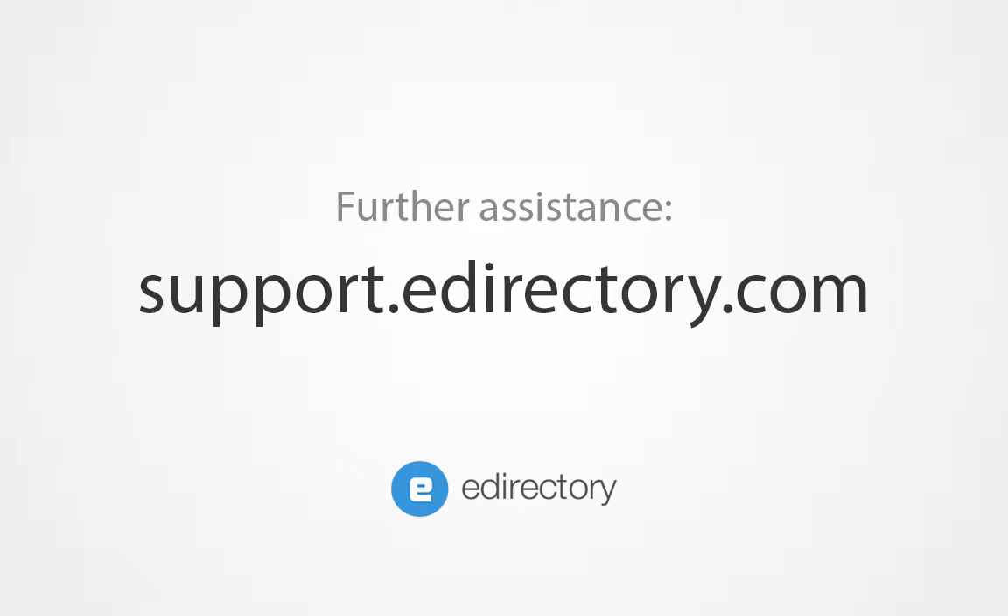Thank you for checking out our newest themes. If you're an active client and would like these added to your site, please click the upgrade request link below to get that started, or you can always contact your assigned account executive or create a support ticket. If you'd love to launch with one of these, you can request a demo at www.edirectory.com or call 1-800-630-4694, or pick the plan that works best for you then select launch right from the pricing page.